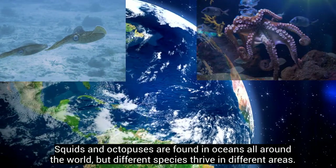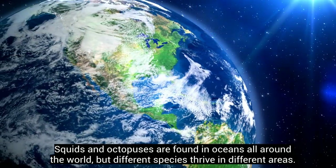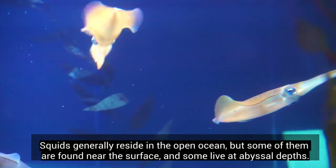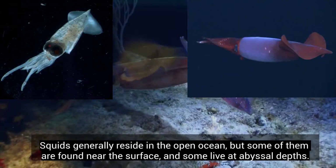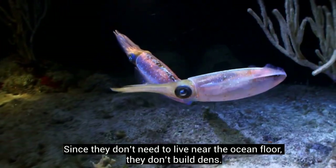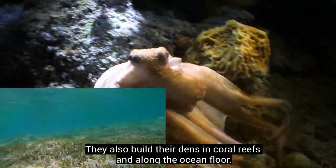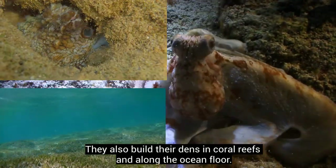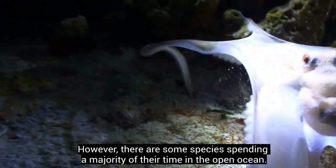Squids and octopuses are found in oceans all around the world, but different species thrive in different areas. Squids generally reside in the open ocean, though some are found near the surface and some live at abyssal depth. Since they don't need to live near the ocean floor, they don't build dens. Octopuses mostly live close to the seabed and build their dens in coral reefs and along the ocean floor, though some species spend most of their time in the open ocean.